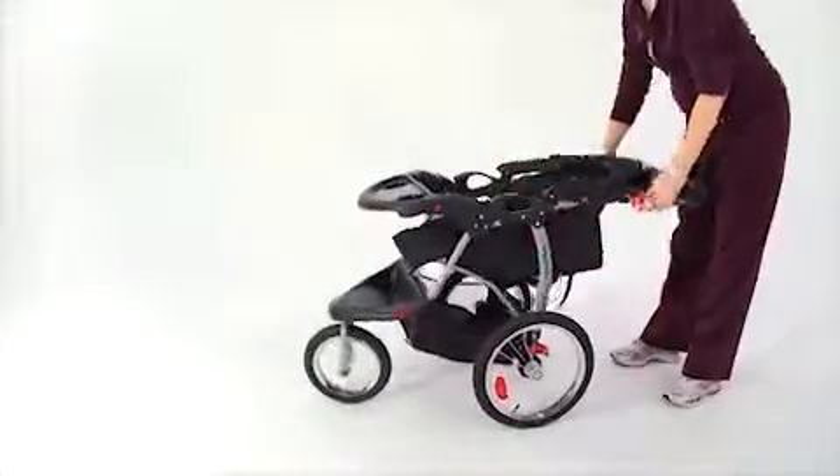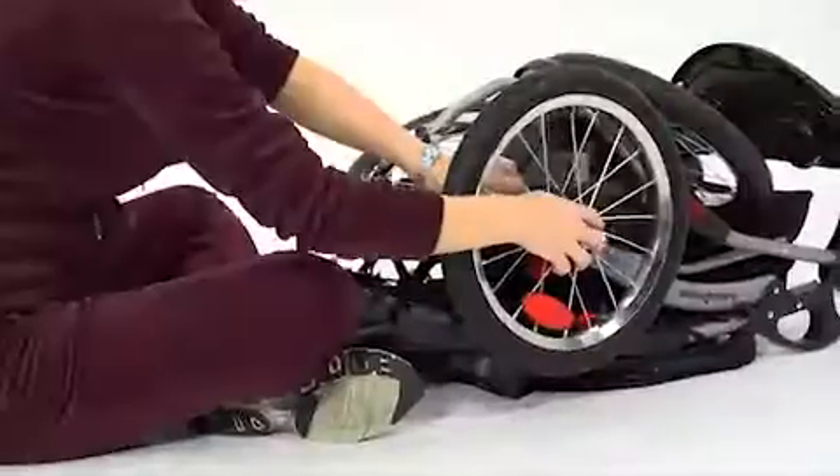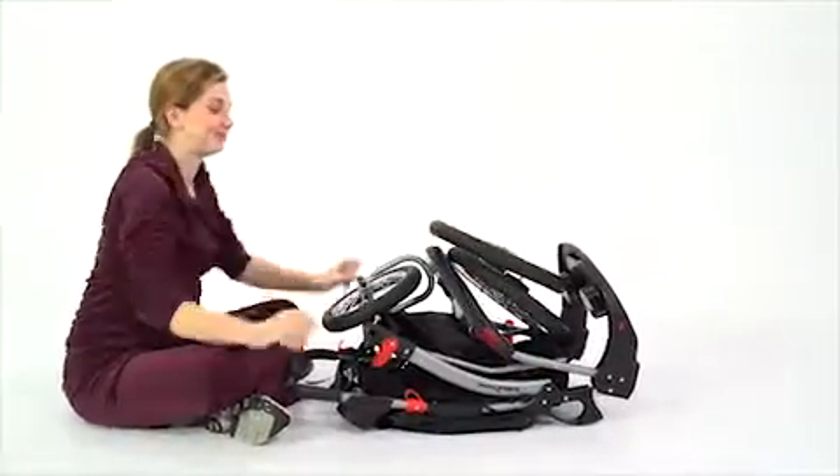When we need to store the jogger for travel, a trigger fold and quick-release rear wheels make it compact and easy to transport from place to place.